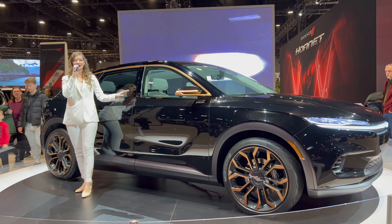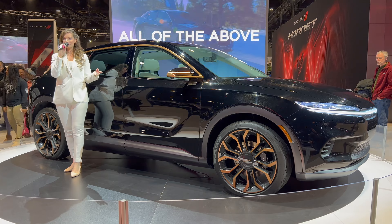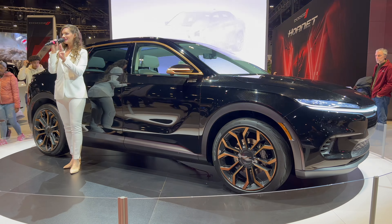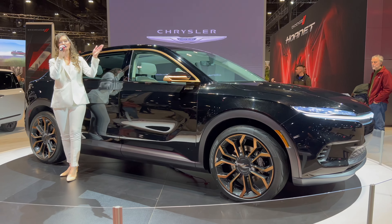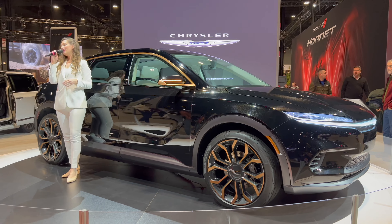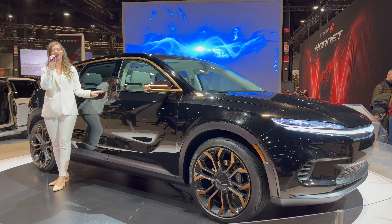This vehicle features the latest Stellantis technology including over-the-air updates, biometric recognition, level 3 autonomy, and artificial intelligence. It also showcases vehicle-to-smart home connectivity, a virtual personal assistant, and a personalized experience we call chill mode.